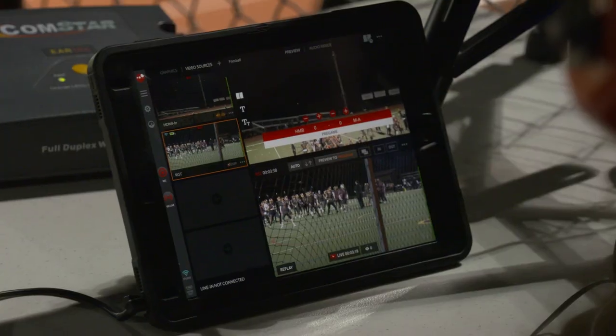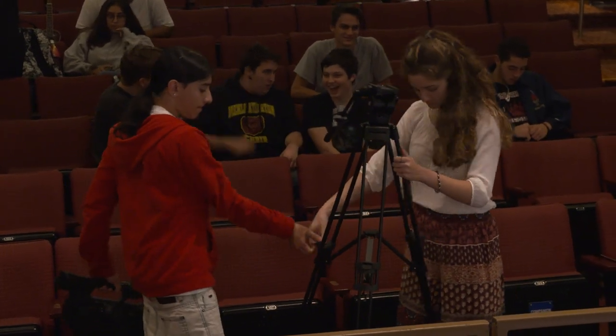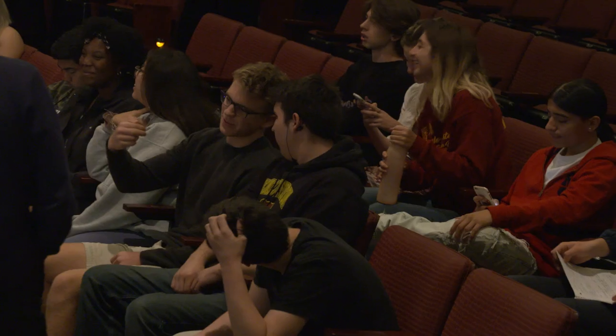We currently use Sling Studio for streaming live sports and live theater events, and with the new green screen feature we could use it for morning announcements and also for graduation.